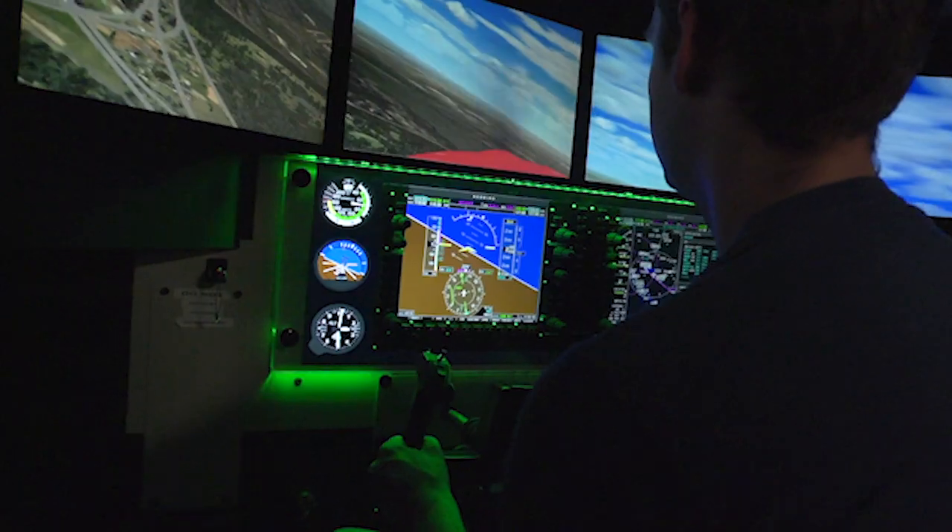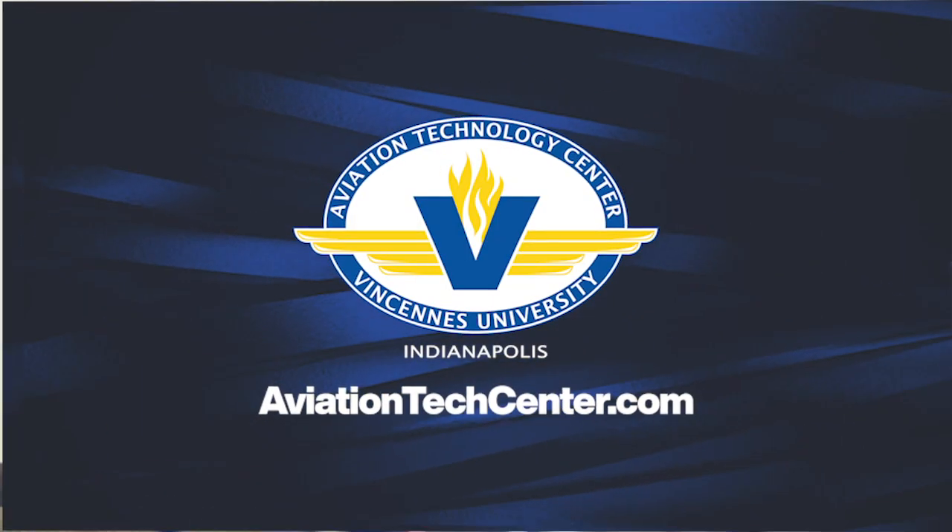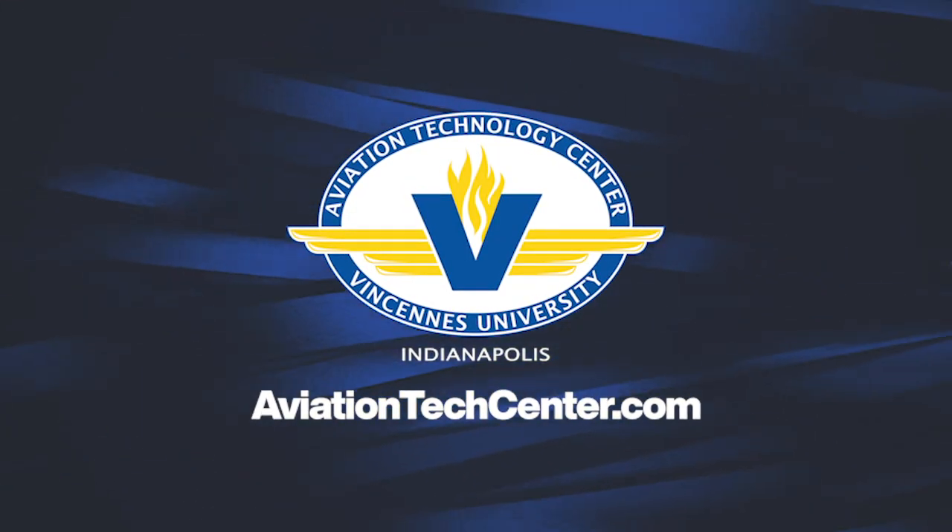Ready to learn more? Click or call now to schedule a visit. Go further, faster at the Vincents University Aviation Tech Center.